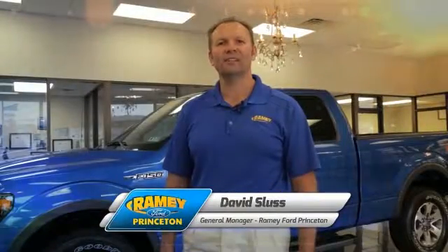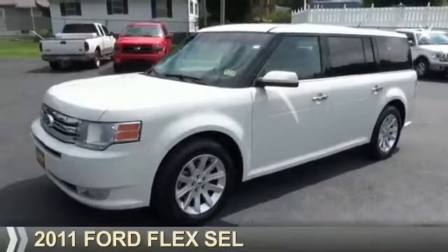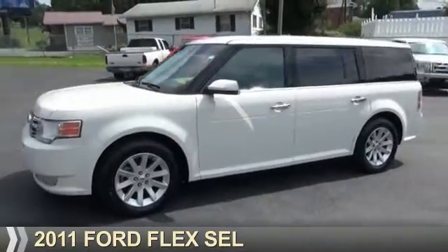Hi, I'm David Sluss, General Manager, Ramey Ford in Princeton. I'd like to thank you for taking time to look at this vehicle. Presenting the 2011 Ford Flex.